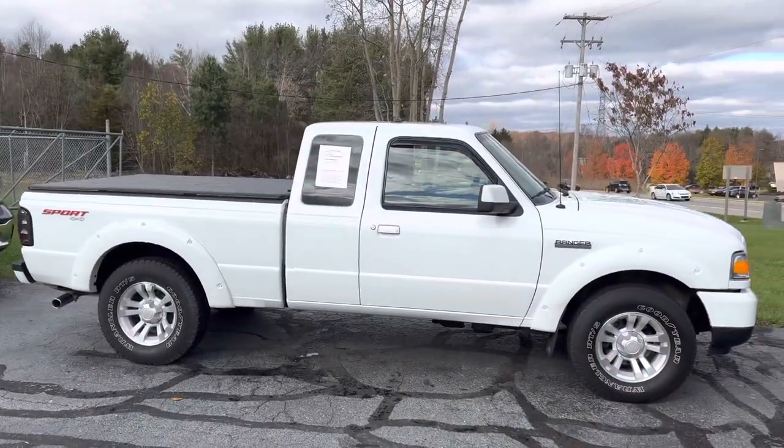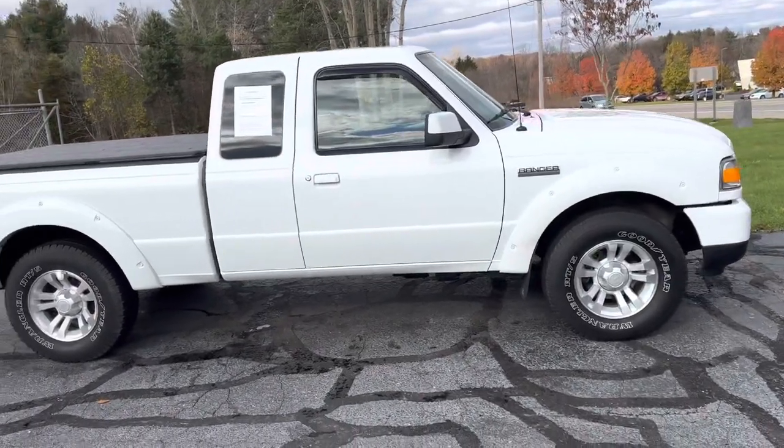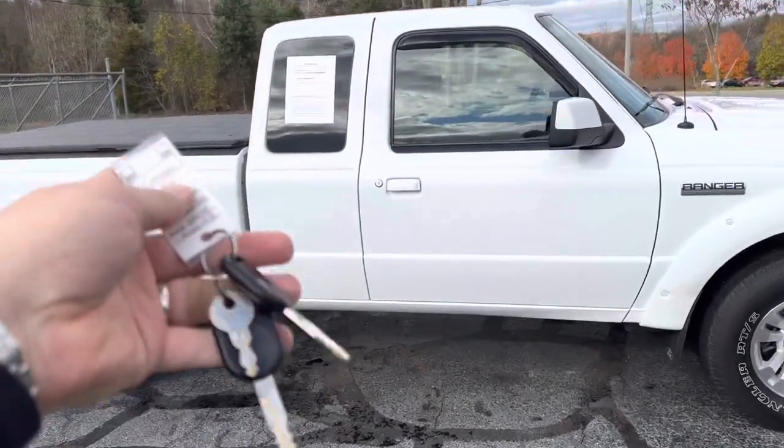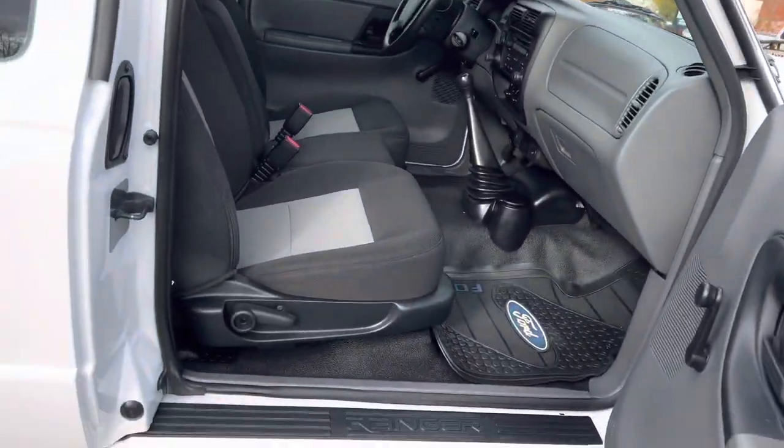This is an 2011 Ford Ranger with 38,000 original miles. It's knee deep in Goodyear Wrangler RTSs, two keys with the locker, and AVS window guards on it.